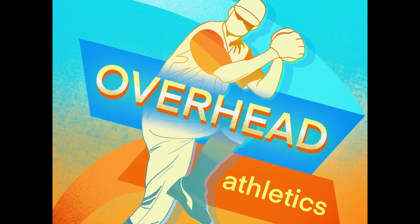Welcome to the Overhead Athletics podcast, where we cover rehabilitation, biomechanics, human movement, and optimizing human performance.